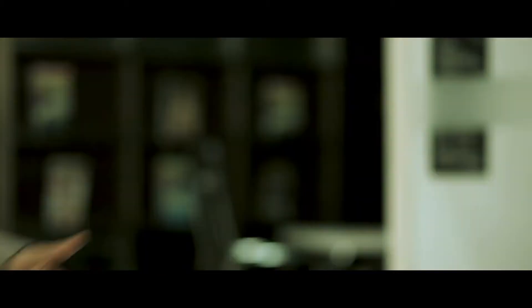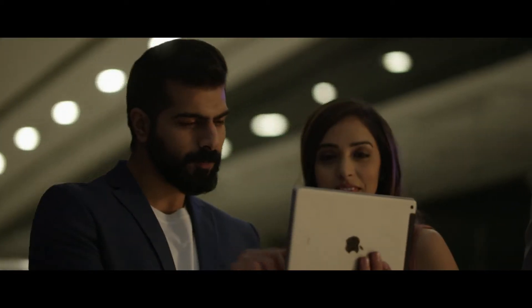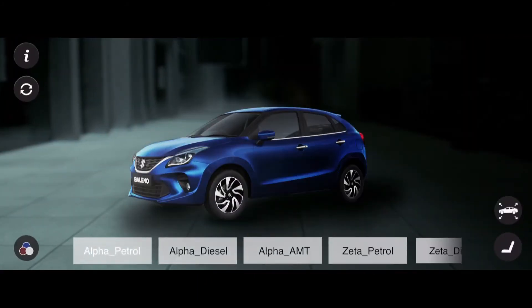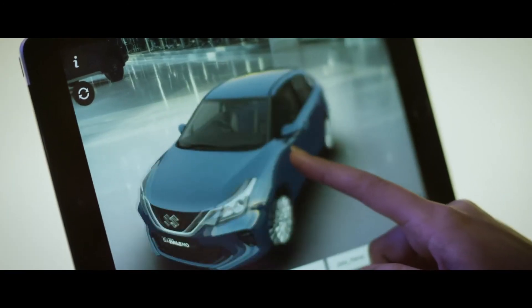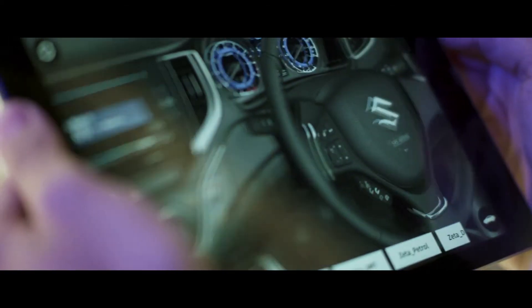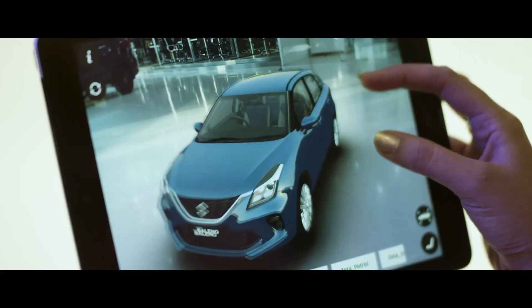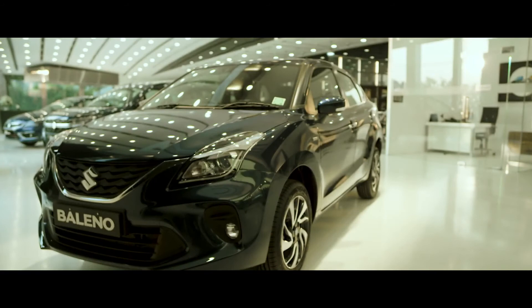But, where's the car? It's right here. Introducing the Nexa augmented reality — a revolutionary technology that lets you choose your favourite Nexa car, compare variants, discover your desired colour and even look inside. It is a showroom that fits entirely within just one square foot of space. The first of its kind experience in the country where you can check out the exact car you are buying through AR.